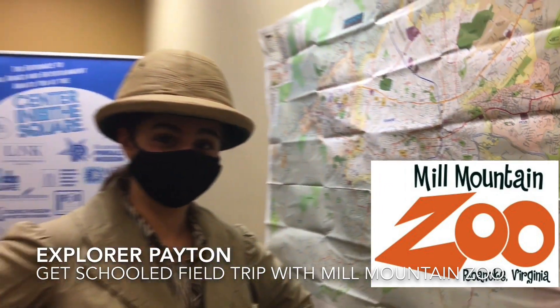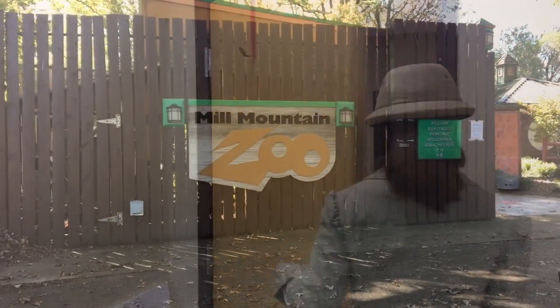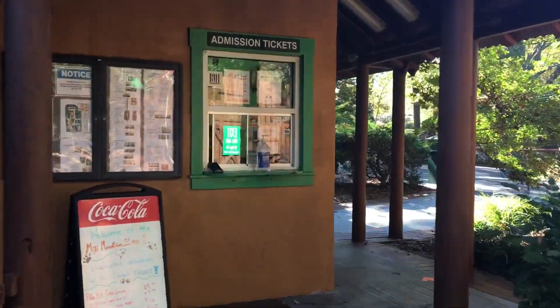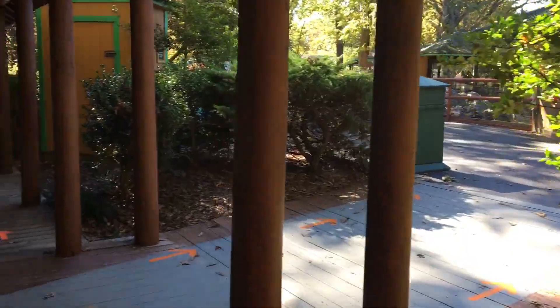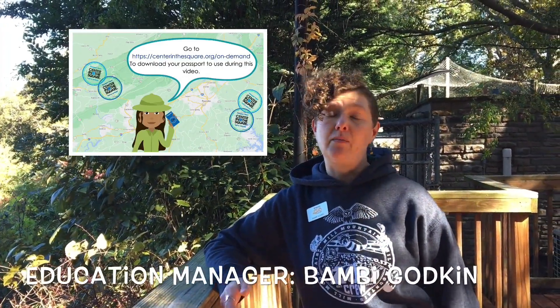Ready to go? Welcome to Mill Mountain Zoo. I'm Bambi Godkin, and today I'm going to be talking to you about habitats and adaptations.